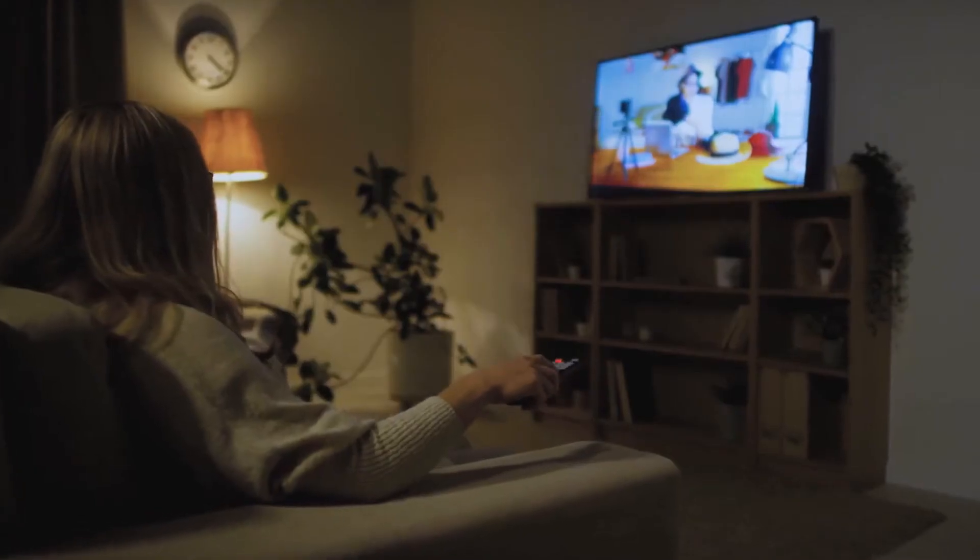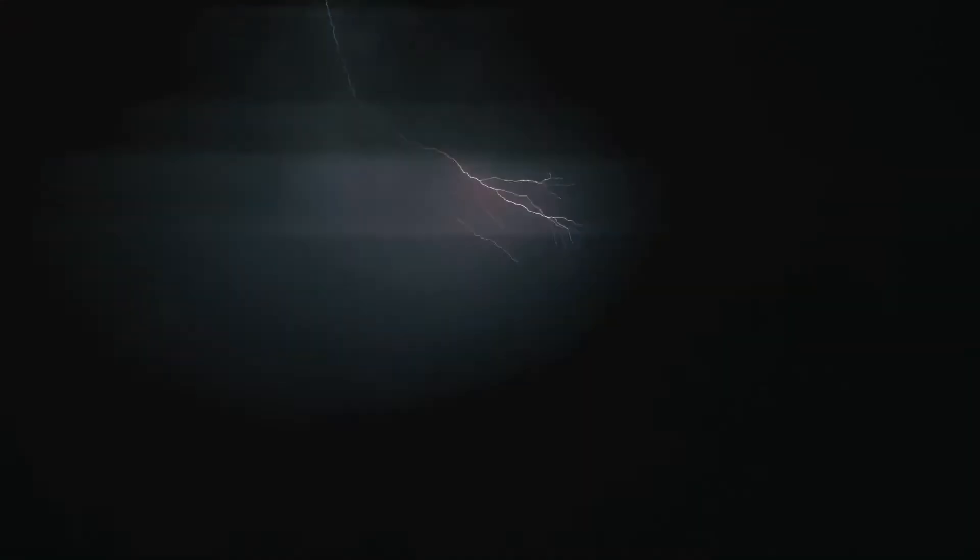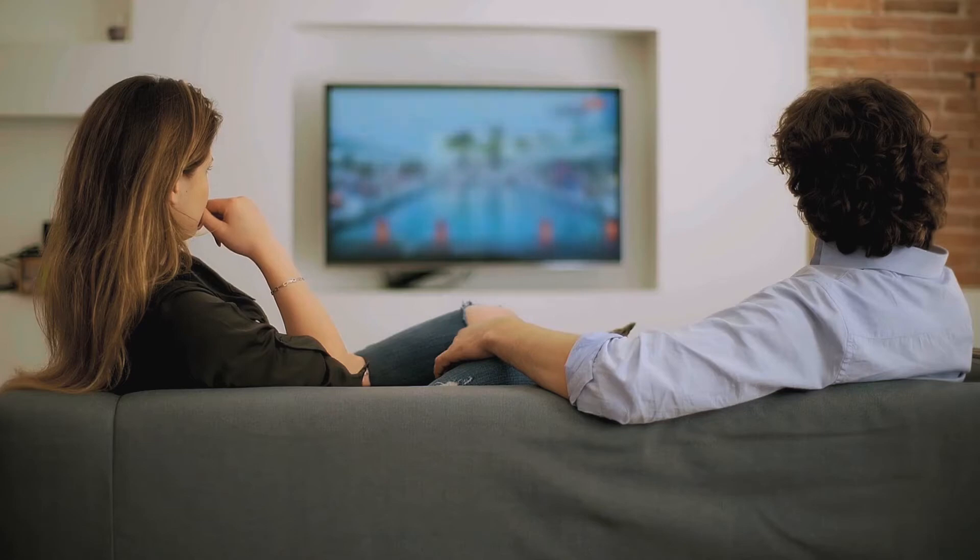Lightning strikes and other power surges can send a charge through your home's power supply that can damage sensitive, expensive electronics and appliances. It doesn't have to be a direct lightning strike at your home — strikes nearby or even a tree falling across a line many miles away can cause the electrical charge at your wall outlet to surge.